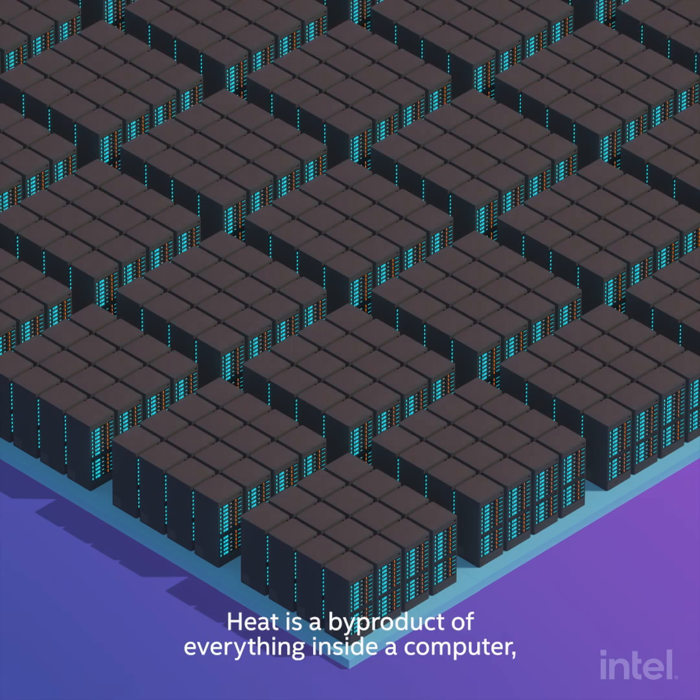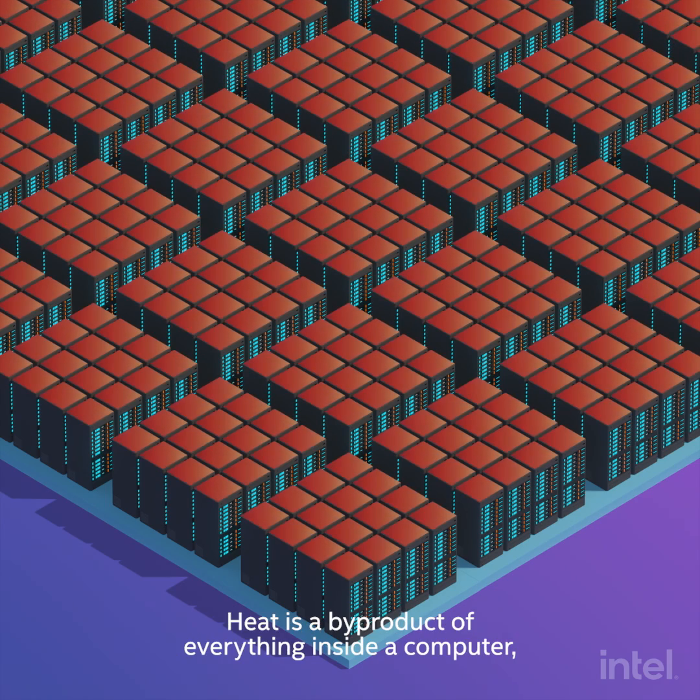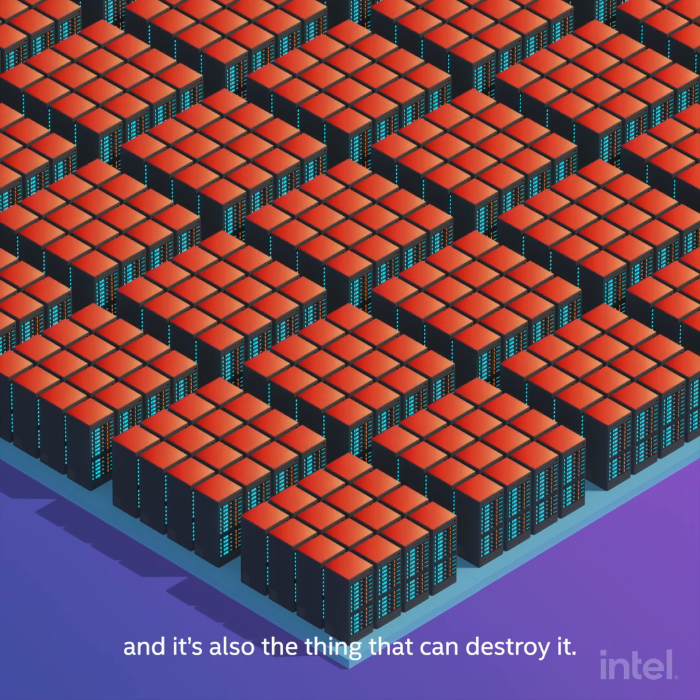More power generates more heat. Heat is a byproduct of everything inside a computer, and it's also the thing that can destroy it.